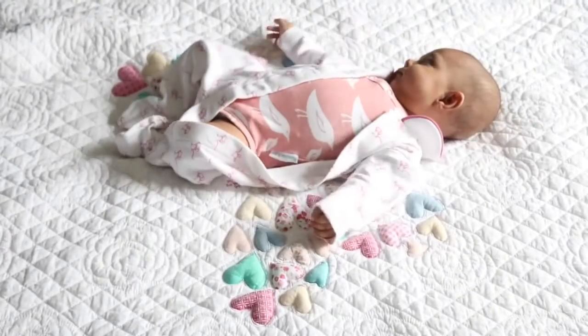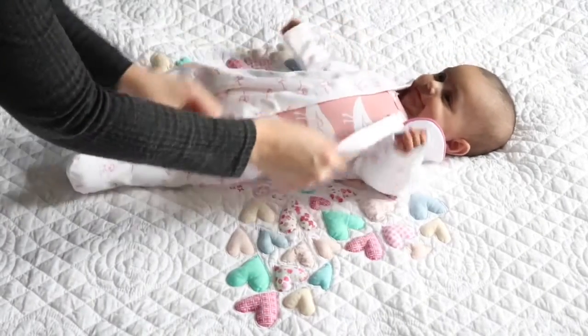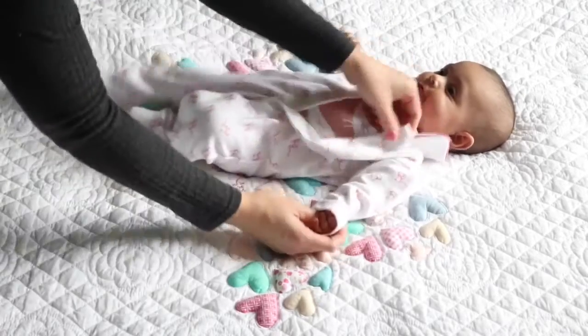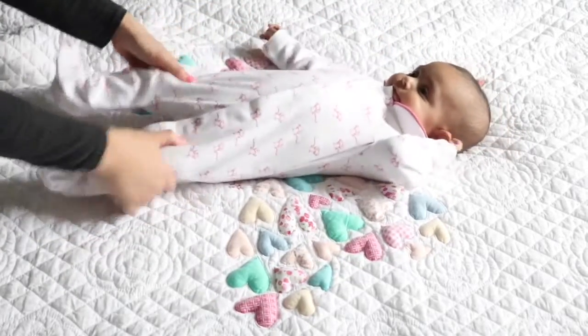Oh, that baby grow is just gorgeous. So, literally — that is it. That is it, it's all done up. That is just amazing.